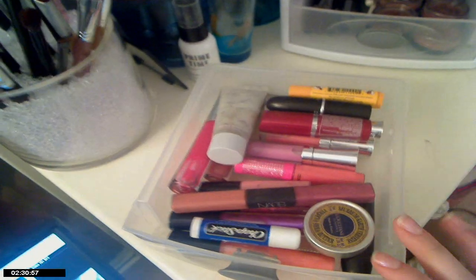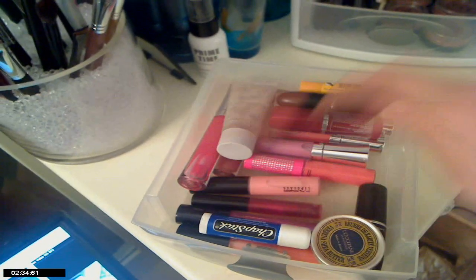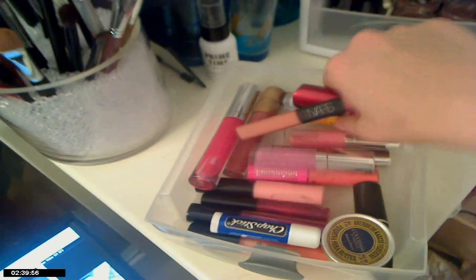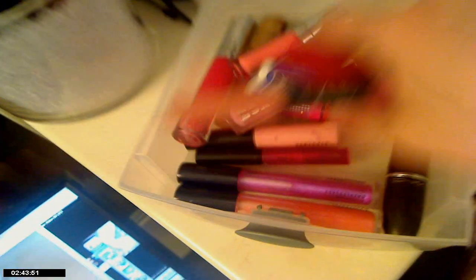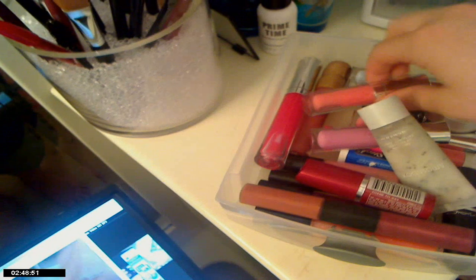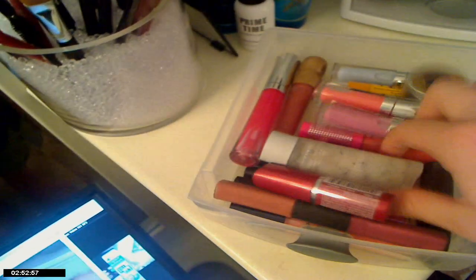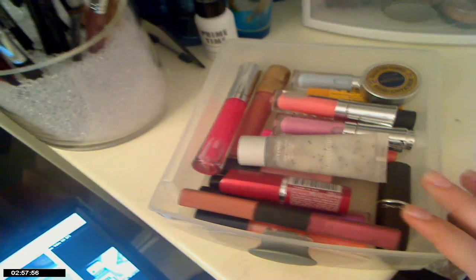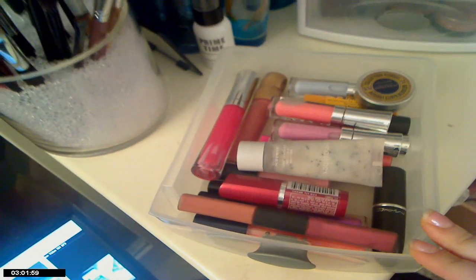This next drawer has all my lip products and as you can see I've got a wide range. Got everything from NARS, MAC lip glosses, bare essentials, chapsticks, Maybelline, MAC lipsticks, MAC dazzle glasses, see-through lip color, more bare essentials, Smashbox lip exfoliator, and that's about it. Of course, there's always a rogue lip gloss hiding in a purse somewhere.